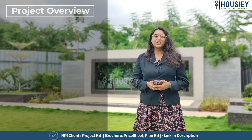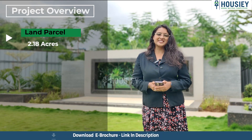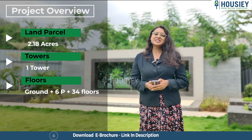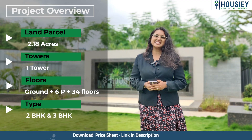First is the project overview. This project is constructed on 2.18 acres of land parcel, consisting of one tower with ground plus six podium plus 34 floors, having 2 BHK and 3 BHK premium residencies.